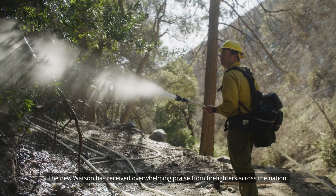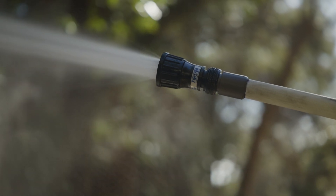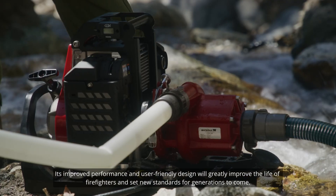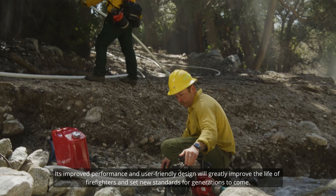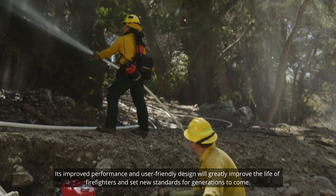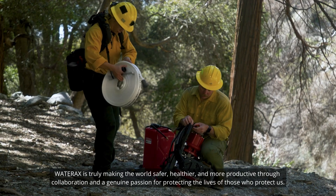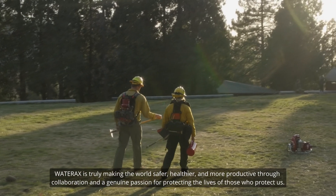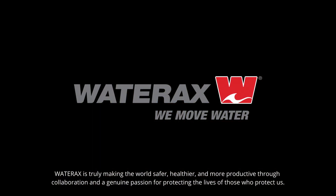The new Watson has received overwhelming praise from firefighters across the nation. Its improved performance and user-friendly design will greatly improve the life of firefighters and set new standards for generations to come. WaterRacks is truly making the world safer, healthier, and more productive through collaboration and a genuine passion for protecting the lives of those who protect us.